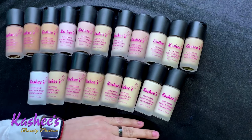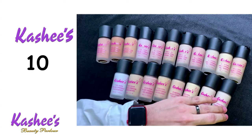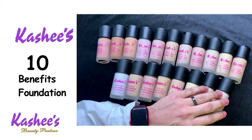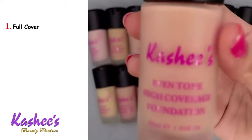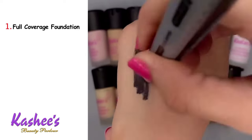I will now tell you about the 10 benefits of this foundation. First of all, it is a full coverage foundation — it is already mentioned as an even tone high coverage foundation.